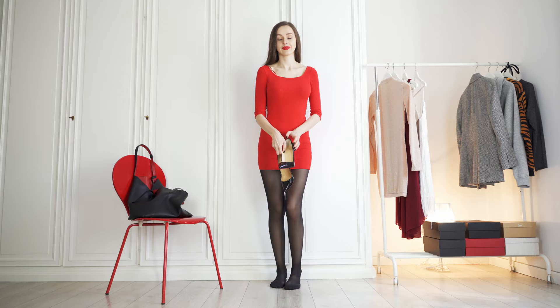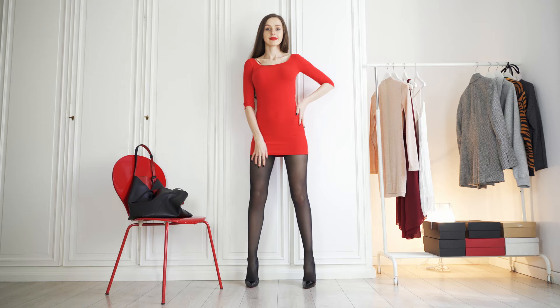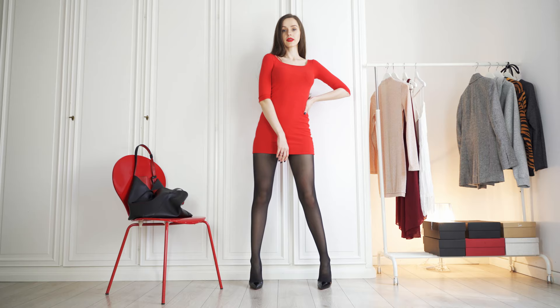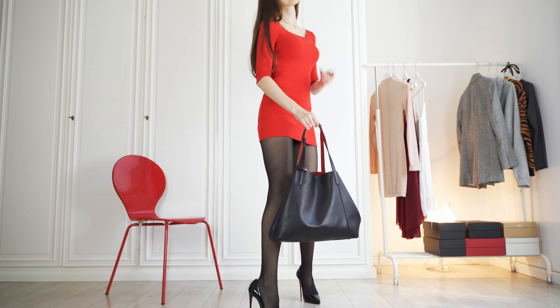Speaking of figure-hugging dresses, how gorgeous is this Pull & Bear midi-slip dress? I'm back to my favorite color combination and not only do the red soles of my Louboutin slip-ons work with it, the 12cm heels make my legs look even longer, which is what I'm after in this fitted style mini dress. I've gone for classic black pantyhose and added my black leather shoulder bag to finish this leggy chic look. But you could play around with the tights or even the dress color to suit your mood — have some fun with it!